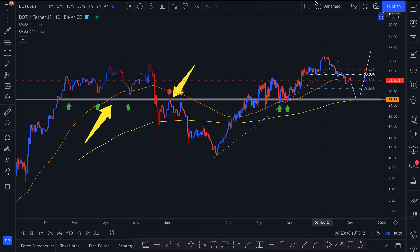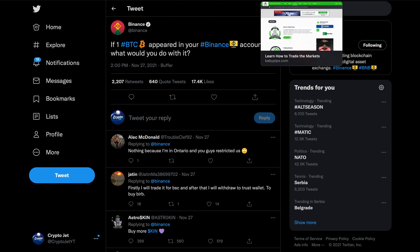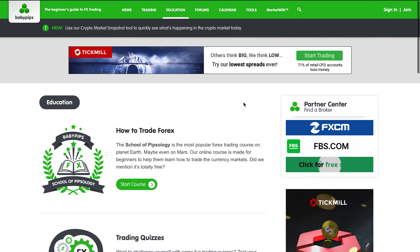That's pretty much it when it comes to Polkadot. A few other things I wanted to show you: first of all, if one Bitcoin appeared in your Binance account, what would you do with it? That's a question I want you to answer down in the comments below. Please do that before I end the video.